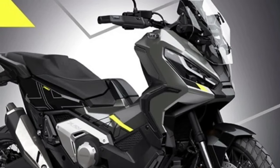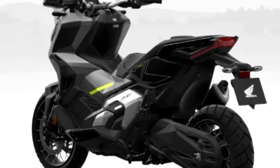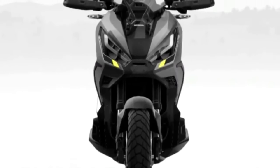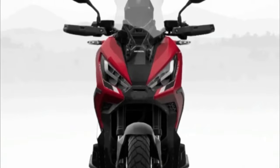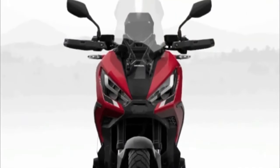The X-ADV's head-turning styling, conceived and developed by Honda's R&D team in Italy, evolved to become slimmer and sharper with a deliberately upright silhouette. Dual LED headlights feature daytime running lights that automatically adjust to ambient light intensity, giving a bright, highly visible light for improved safety. All lighting on the bike is LED.